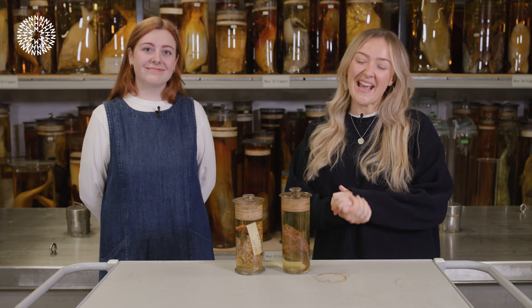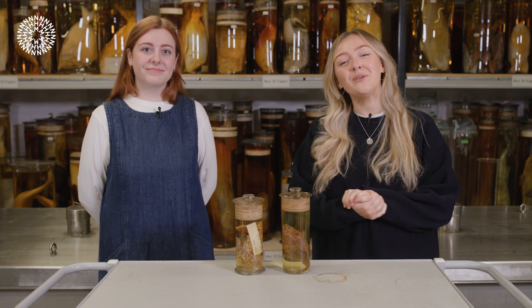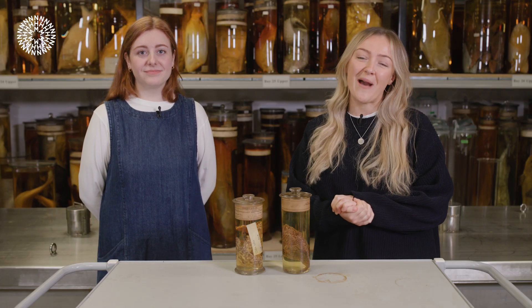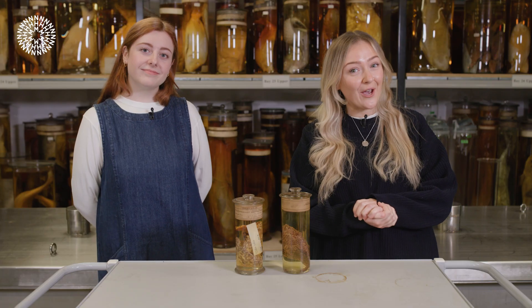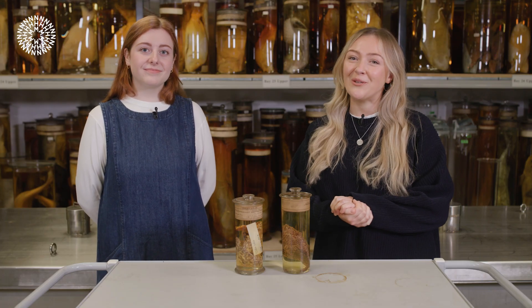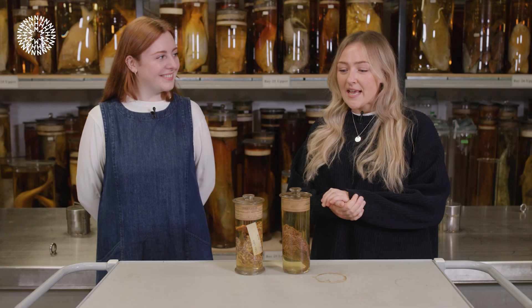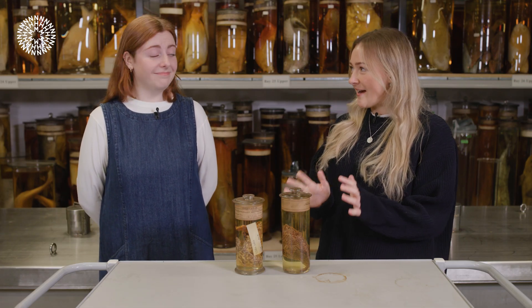Hello, my name is Katie and today I'm joined by museum scientist Hannah, and we're going to be talking all about frogfish. If you haven't seen our previous video about frogfish, make sure you check that out. Thank you so much for joining us today — these things are absolutely fascinating.